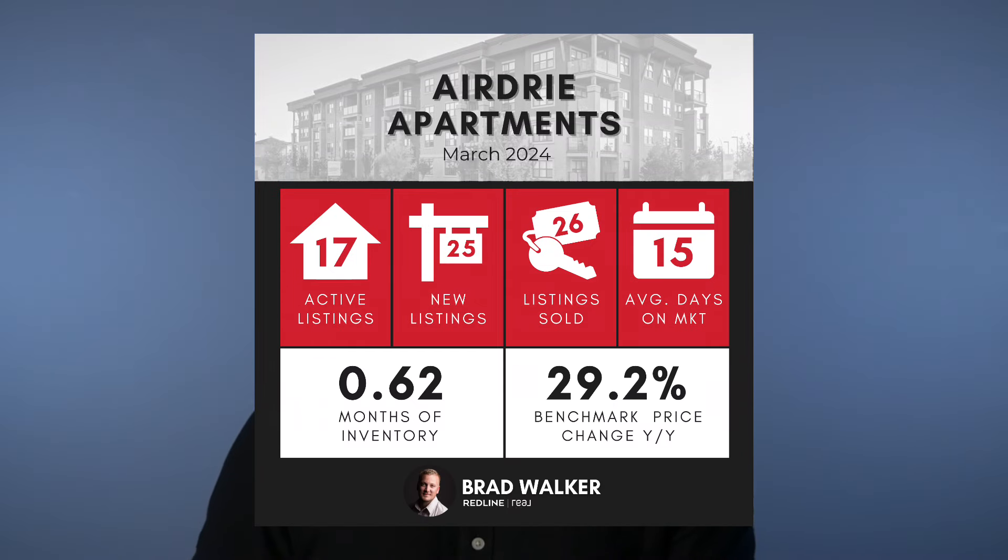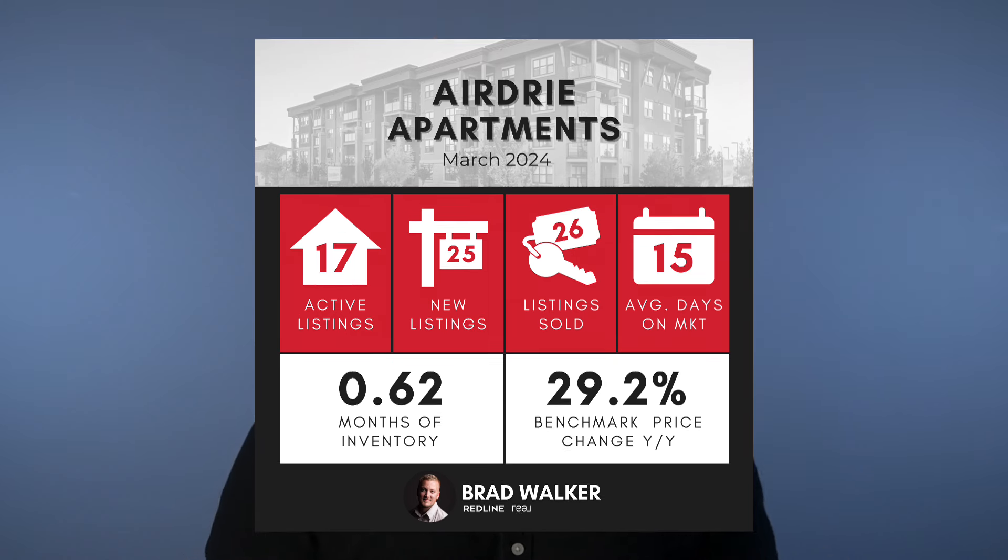Lastly, let's take a look at our apartment-style condo market. Here we had 26 sales in March, which is again over a 100% increase from our February sales where we saw just 11 condos sell. We had 25 new listings within the month, which left us with just 17 active condo listings to start April with. That gives the condo market just 0.62 months of supply, making it the second strongest segment of the market next to those townhomes. For prices on condos, we saw a 2.1% increase in our benchmark price month-to-month, which now gives Airdrie condos a benchmark price of $284,900.